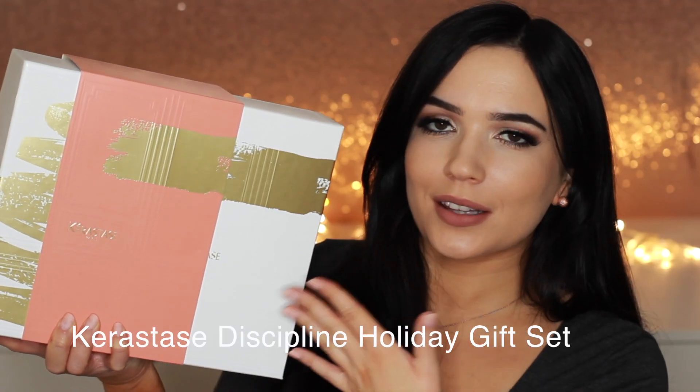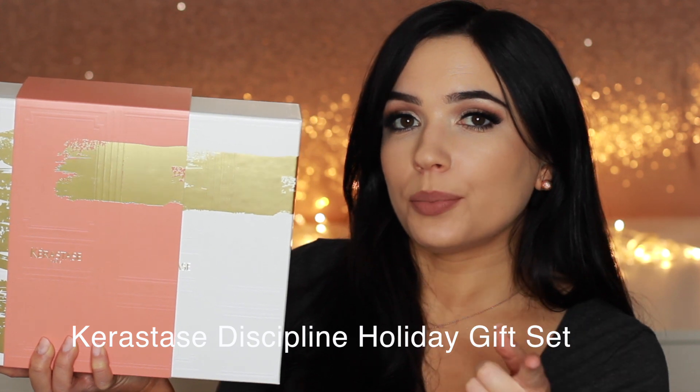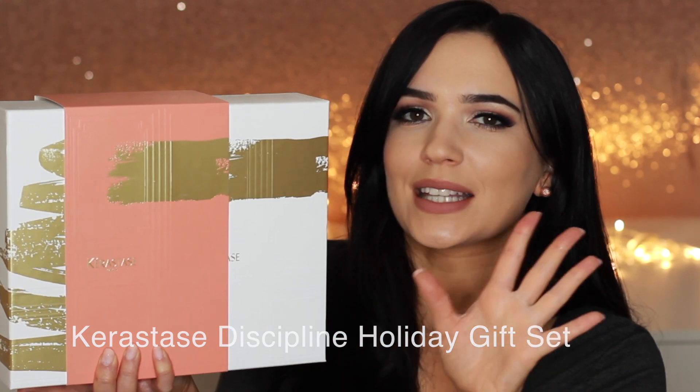For the hair lovers in your life, I've got this beautiful set. This is a three-step beauty program — it's got a shampoo, a conditioner, and then a blow-dry lotion. This is going to transform somebody's hair, so definitely get it for someone who needs that little extra pickup around the holiday season.